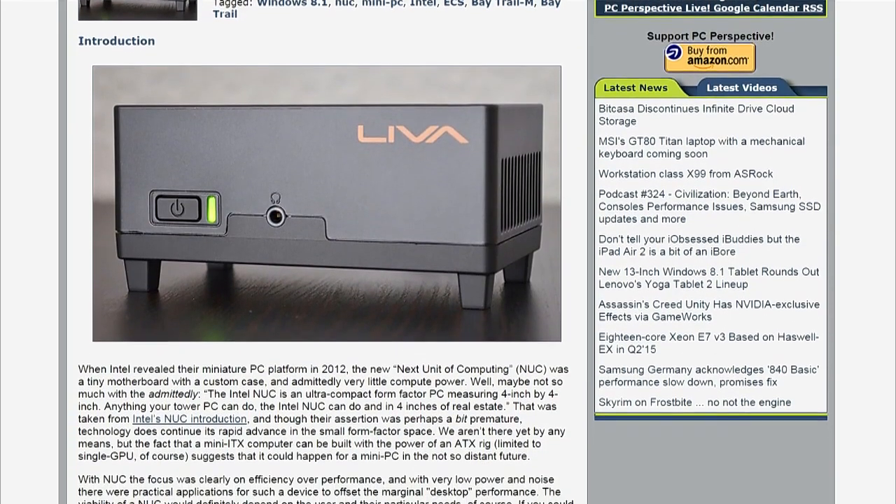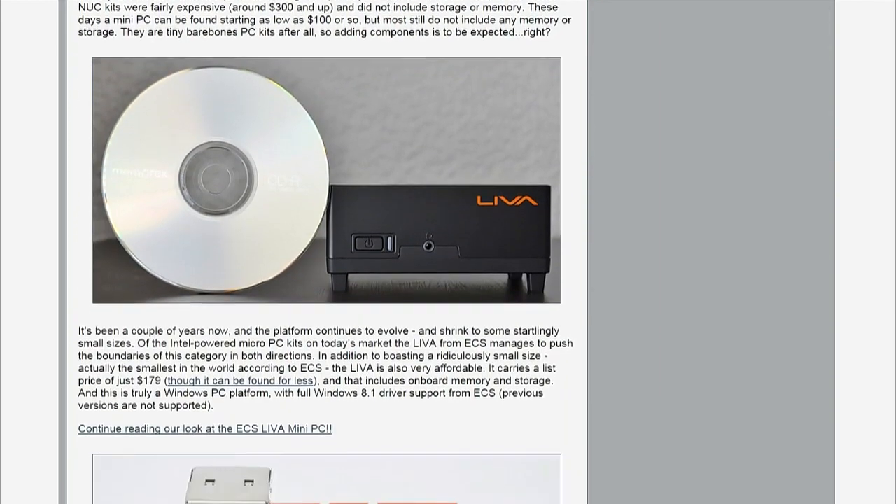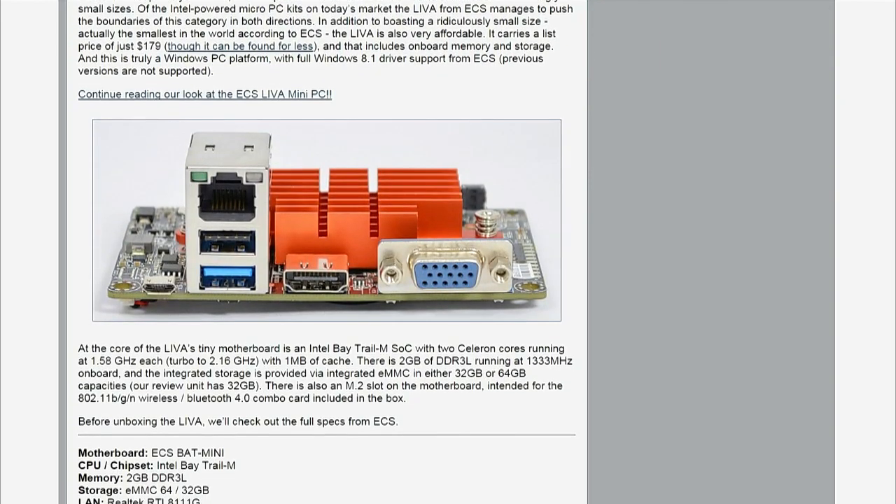If you scroll down and look at the picture of the motherboard, it has connectivity like an Ethernet connection and USB — one of them is USB 3. It is powered by USB; that little USB connector on the left is the power supply input to this device. It also has HDMI, VGA, and it's passively cooled, totally silent.